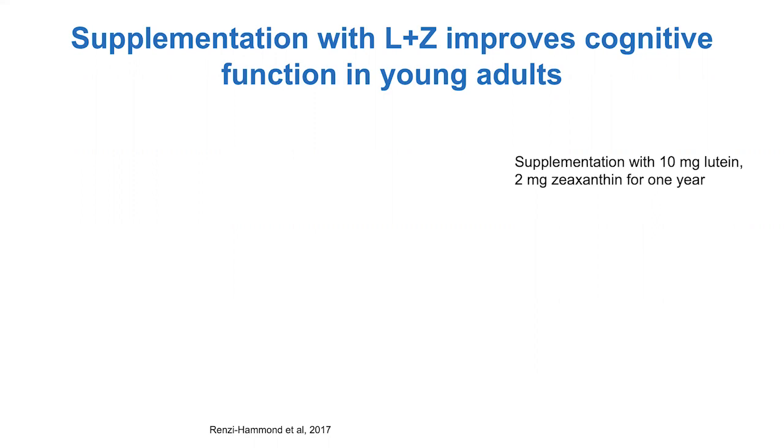Thanks so much for the introduction. It is a real pleasure to be able to present some of our work on this topic today. I want to take a minute to just restate a few things. We heard you indicate what lutein is, where we can find it, how much we strive to eat in our day, and you've alluded to the fact that we can actually get lutein through dietary supplements, which I think as people are making healthier diet choices and moving toward long-term dietary change, are a really great thing that we can do.